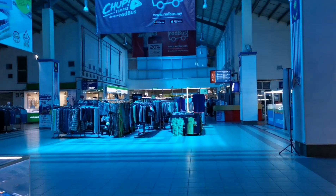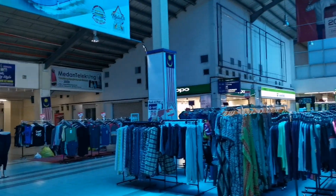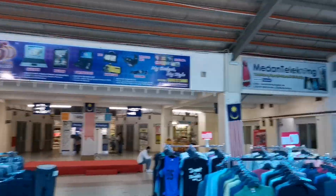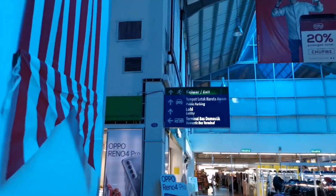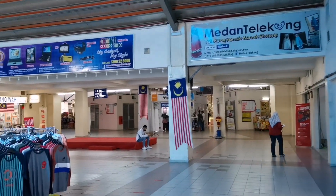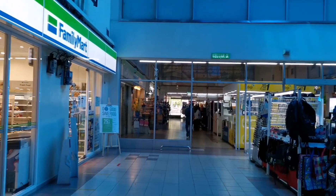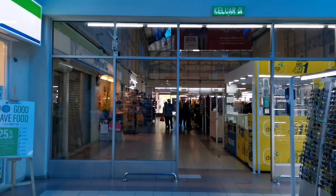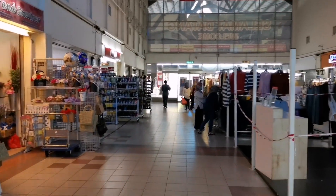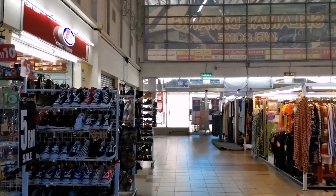Up ahead is another intersection: to your left is where the domestic buses are, and to your right is where the express buses are. The domestic side is where you can get on the local bus to your destination. The express bus side is where you can get your ticket to go back to KL or anywhere outside of Melaka. You'll also pass Family Mart where you can buy ice cream, drinks and snacks. There are also small phone shops here where you can get a local phone number and data.